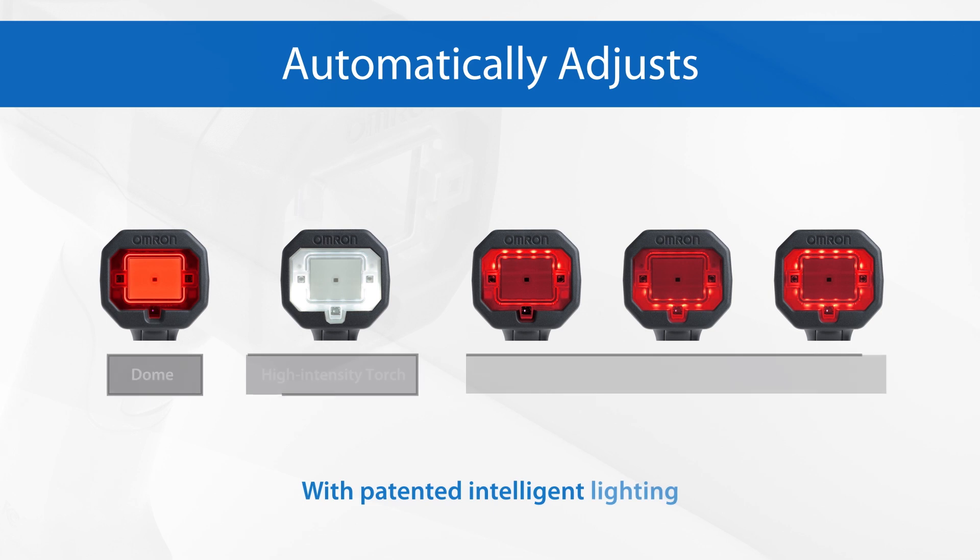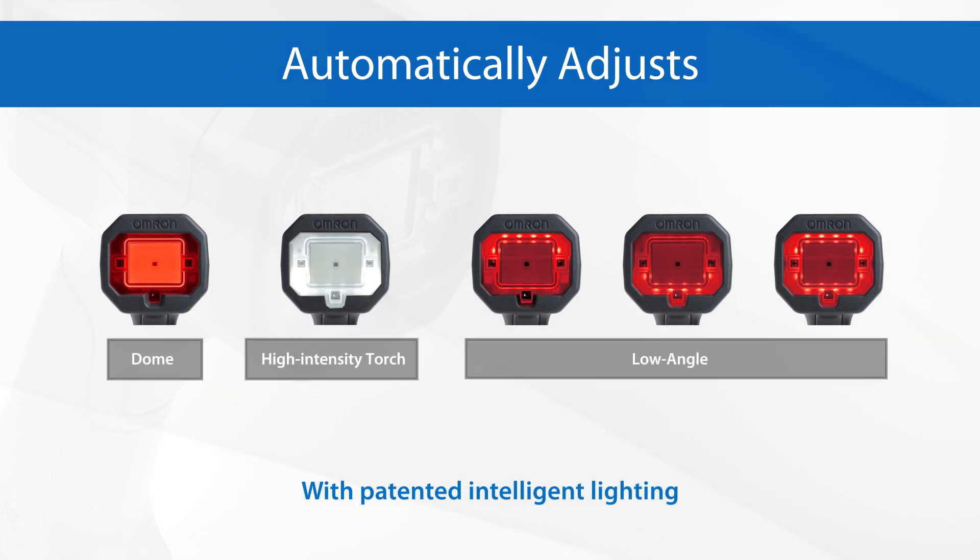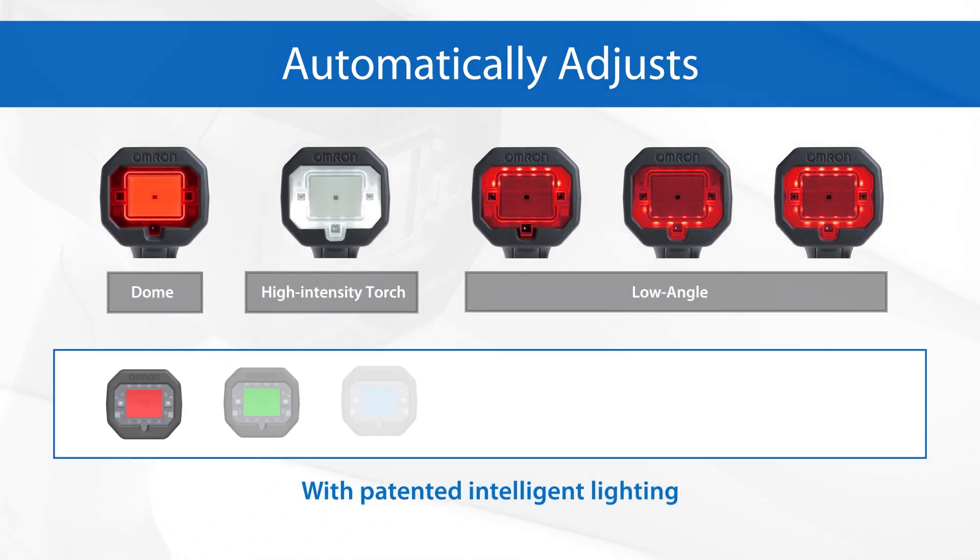With its patented intelligent lighting, it will automatically select the most suitable type and color of lighting for the barcode being read.